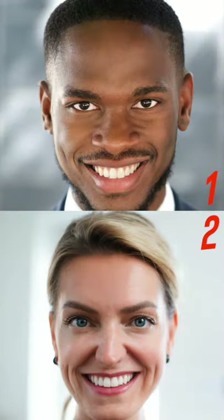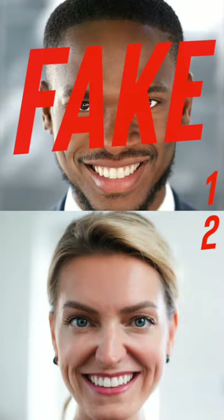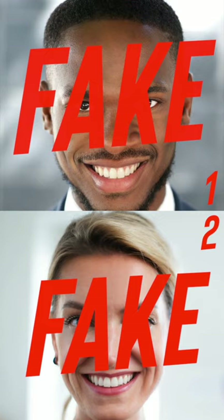Okay, last one. Oh, it was a trick — they're both fake smiles. Sorry, I had to.